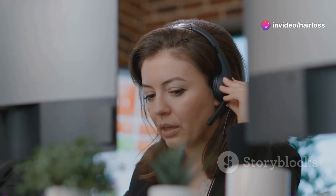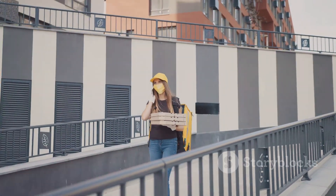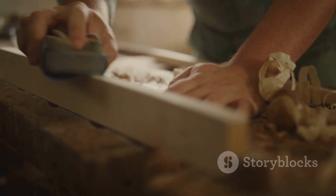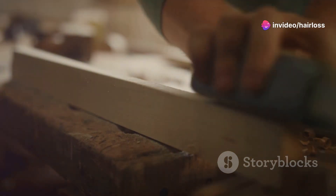I reached out to customer service, hoping for some guidance or maybe a refund. Sadly, all I got were generic responses and no real help. That was a huge letdown. So my advice? If you're considering the Growband Pro, proceed with caution. There are no guarantees and it might just be another expensive gadget collecting dust.